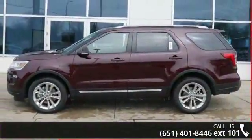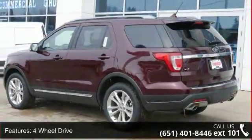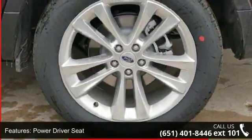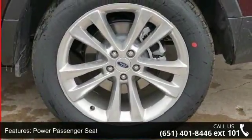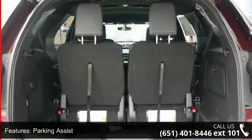Some of the top features included with this vehicle are 4WD, Power Driver Seat, Power Passenger Seat, Parking Assist, Audio Satellite Radio, MP3 Sound System, Wheels Aluminum, Communications Onboard Hands-Free, Telephone Hands-Free Wireless Connection, and Remote Keyless Entry.